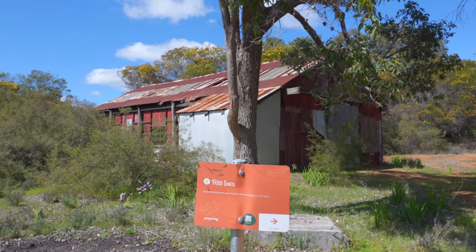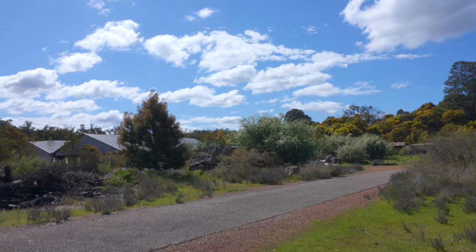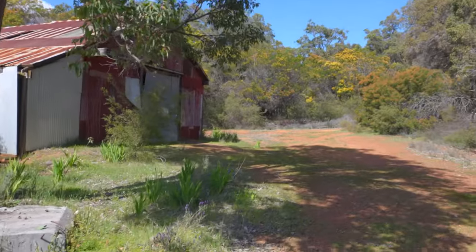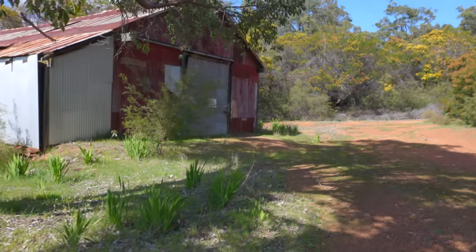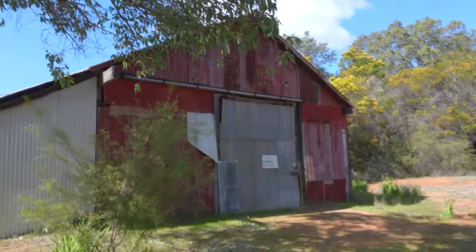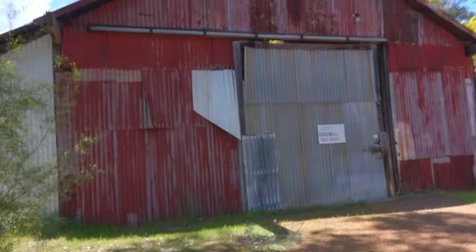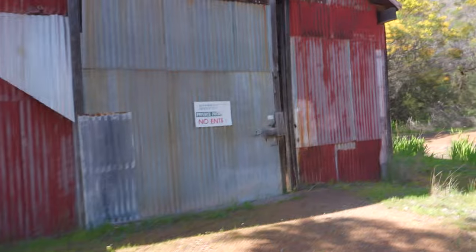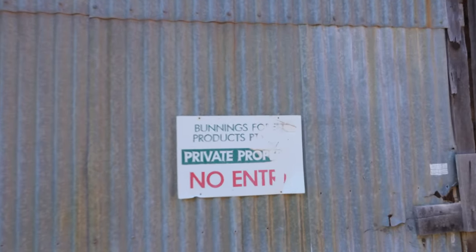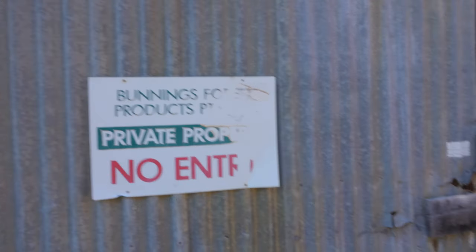Here we have the red shed — this is where they stored locomotives originally. I've seen photos from when that more recent minor mill operation was running and it appeared to be used as a storage shed — looks like they were storing their boat in there. It's just your classic timber mill shed. There's a Bunnings Forest Products sign — Private Property.